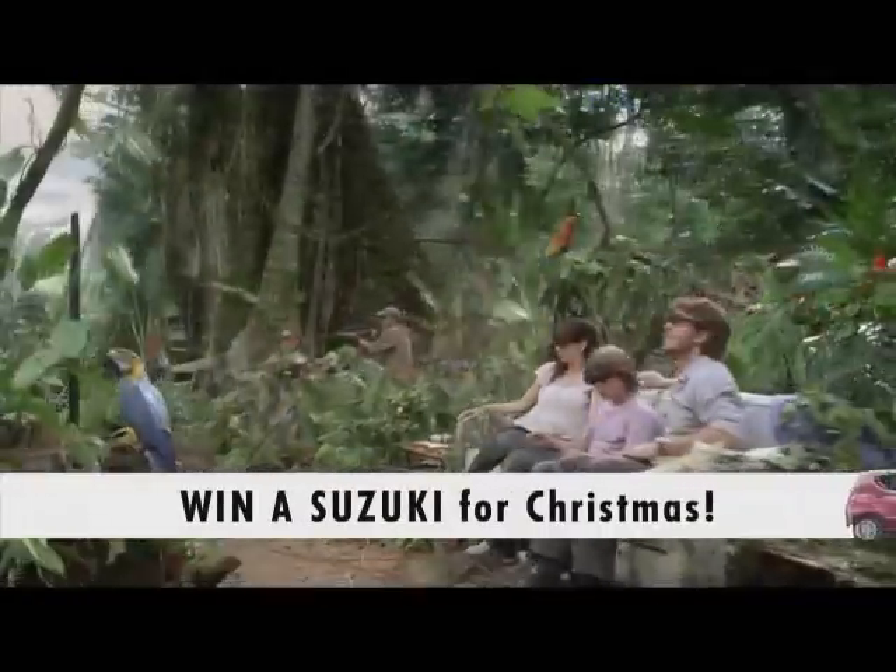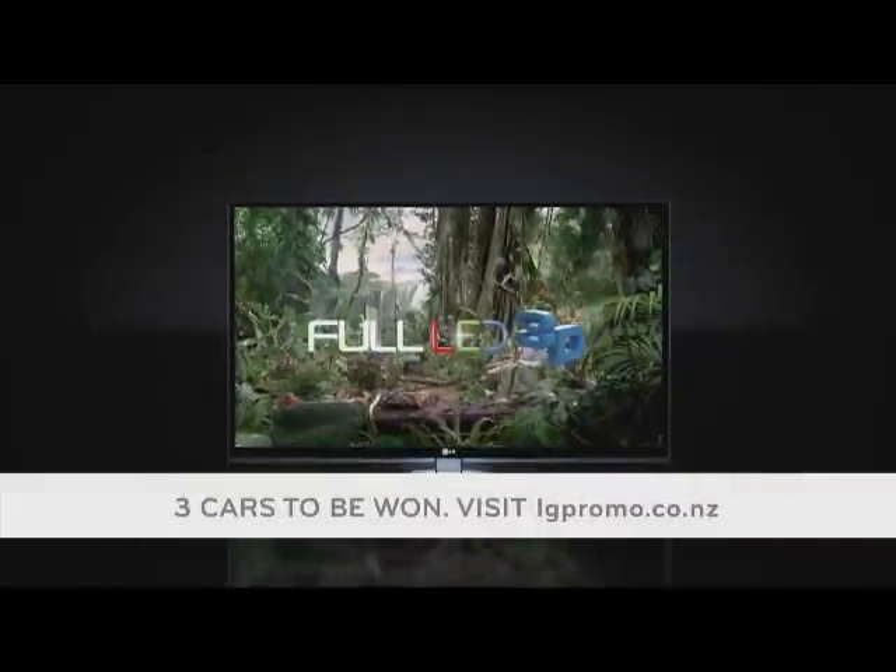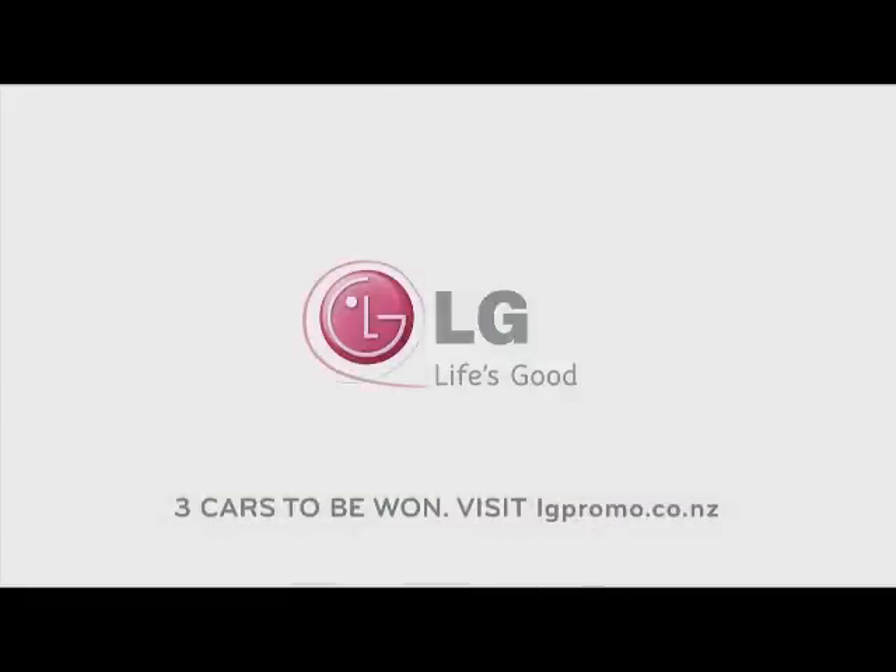Immerse yourself in the world's first full LED backlit 3D TV from LG Infinia. Live borderless. LG — Life's Good.